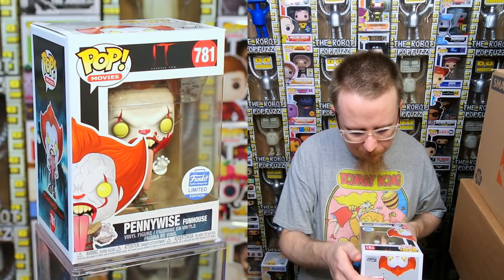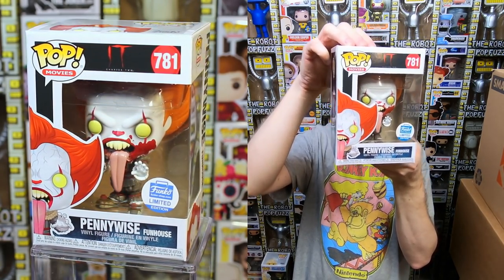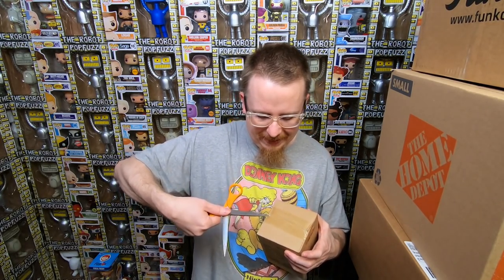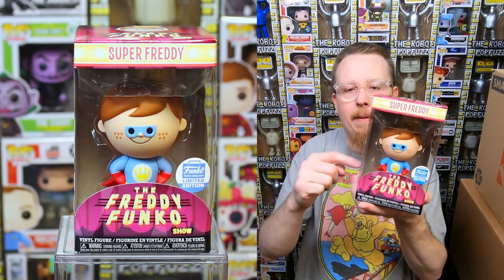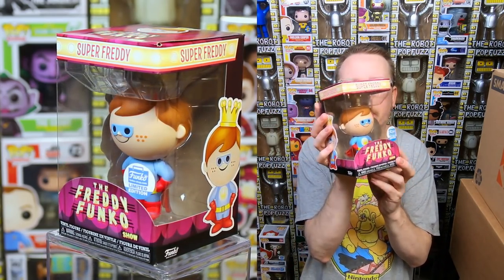I kind of feel like that goes more with this set than with the vinyl figures. We also have the Funhouse Pennywise where he's like drooling — that one looks really cool. I feel like some of these might still be available on the Funko Shop, but I'm actually really happy to get them. And we have another Freddy Funko figure — a superhero one, in the same box color as the Huckleberry Hound set.